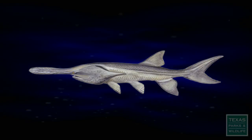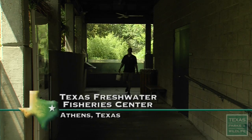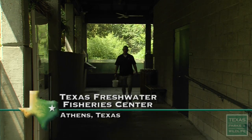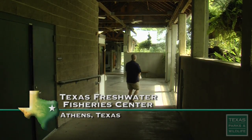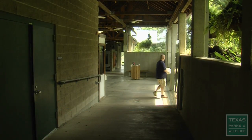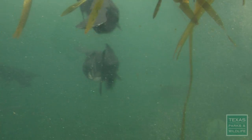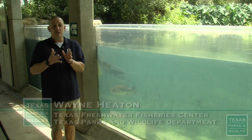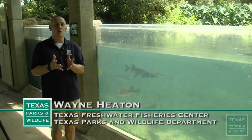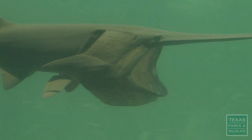They may look like mythical creatures, but Wayne Heaton sees paddlefish every day at the Texas Freshwater Fishery Center just down the road in Athens. I love these fish. They're my favorite fish here. Most people, when they walk up to this exhibit, have no idea what these fish are. When they open their mouth and it looks like a giant net, that's exactly what it is — those gill rakers form a net to catch all the plankton, which are basically small bugs in the water.